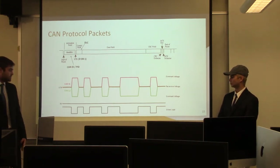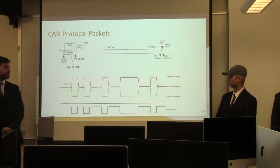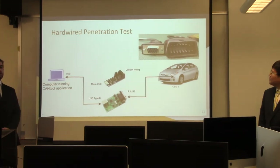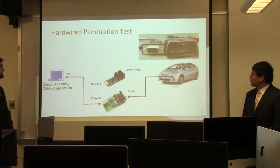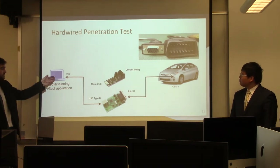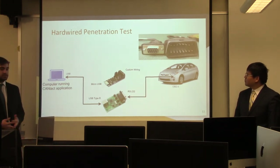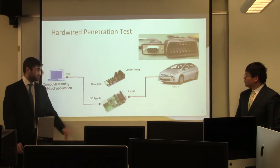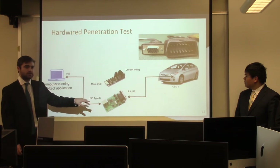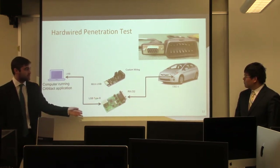Here is our first penetration test — a hardwired test. We took a laptop running the CANTACT application, which connects via USB into the CANTACT or CAN-ABLE device. On the other side, we custom-wired the CAN-ABLE into an RS-232 cable, which connects directly into the OBD2 port. The RS-232 port is on the left and the OBD2 is on the right.